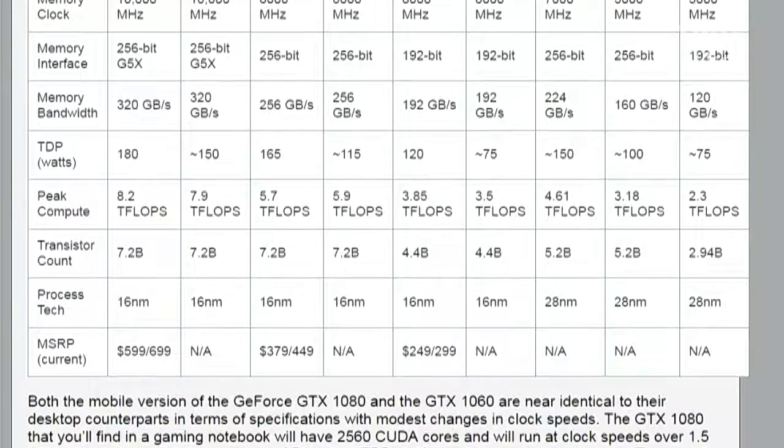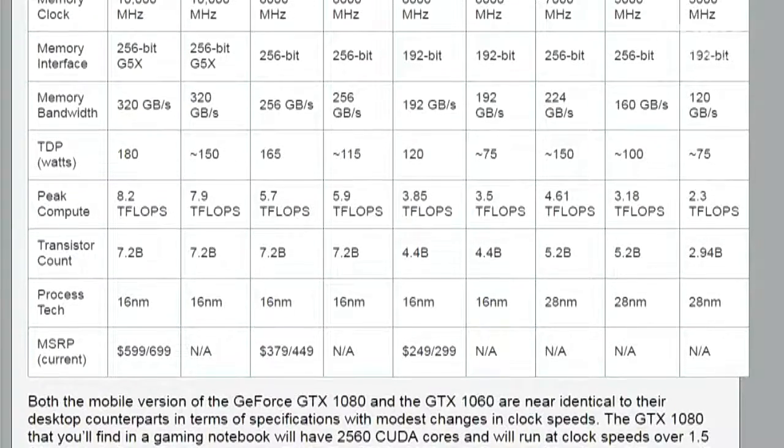Peak compute is down about three-tenths of a teraflop — 7.9 teraflops down from 8.2. The GTX 1070 mobile is actually exceeding the 1070 desktop part by about two-tenths of a teraflop, running 64 MHz lower than the desktop part but actually packing more CUDA cores than the GTX 1070 desktop.